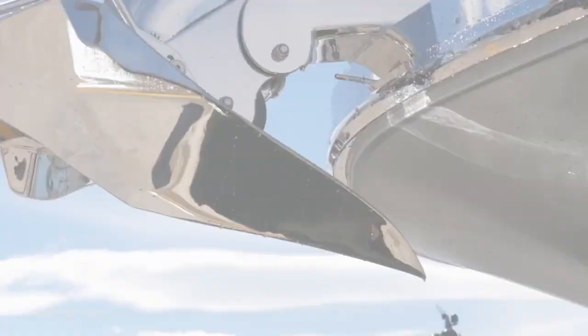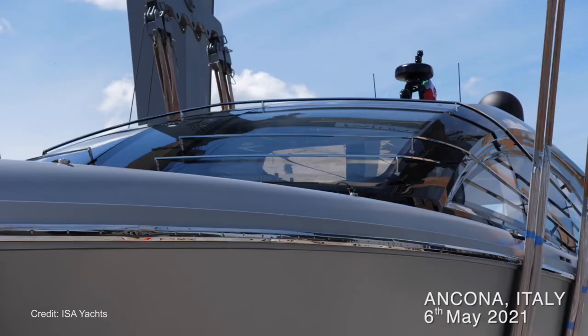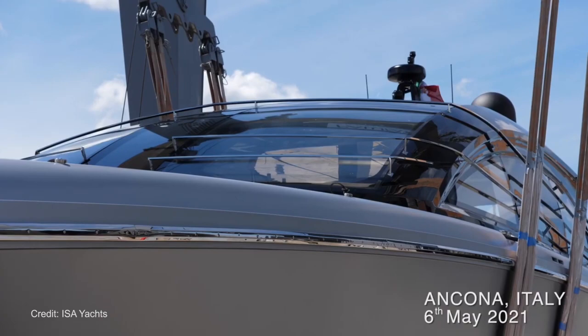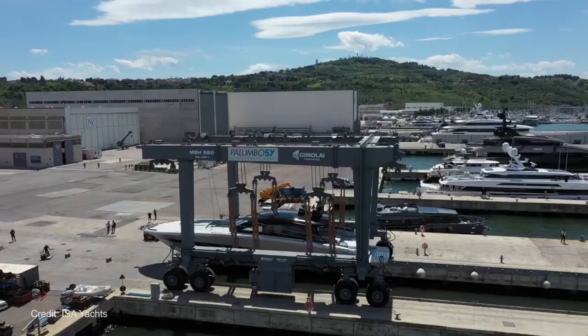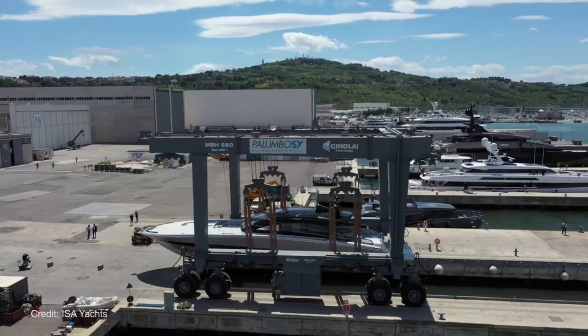But the Super Sportivo 100 GTO is not only about going fast. According to the company, nothing was sacrificed in terms of comfort and furnishings inside as well. To find out more about the Super Sportivo 100 GTO, visit isayachts.com.